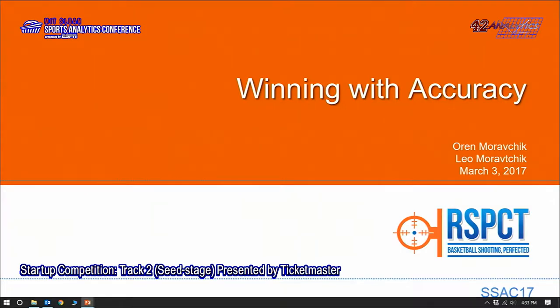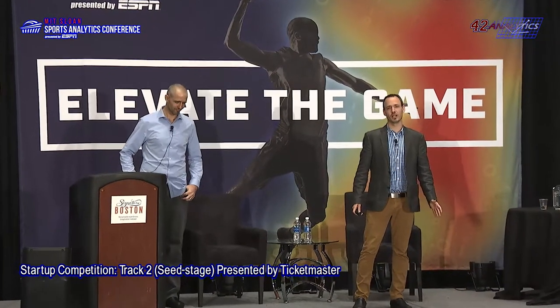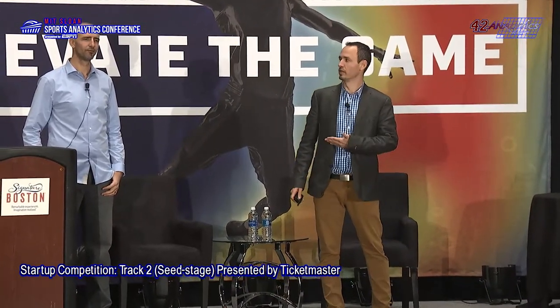Hi, everyone. Thank you all for coming. We are RESPECT, and we're challenging the core metric of basketball. RESPECT stands for Real Shooting Percentage. My name is Leo, and this is Oren, my brother, co-founder and CEO of RESPECT.